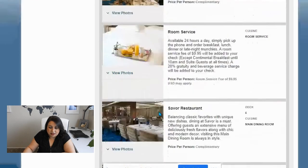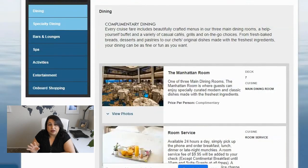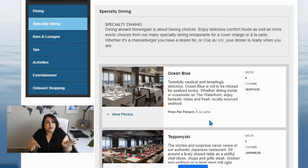Then they have the specialty restaurants. They're all different — some are à la carte, some have fees. Some of them you can buy within a package, like a two-specialty-dinner package. Some are part of Free at Sea, where you can get three specialty dining restaurants, though you still pay a gratuity fee and any drinks that aren't included.